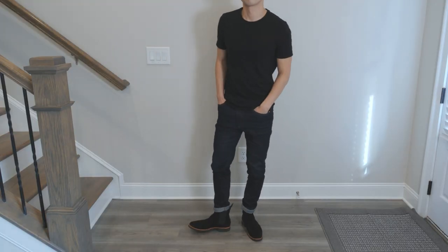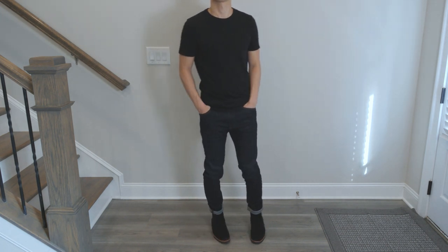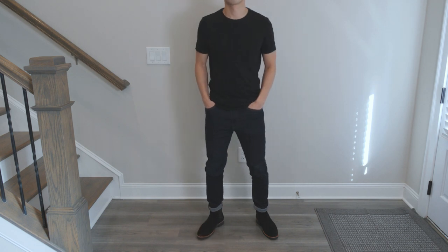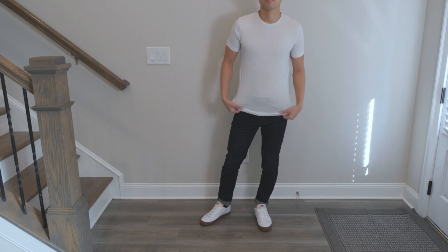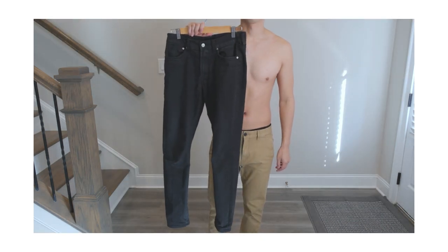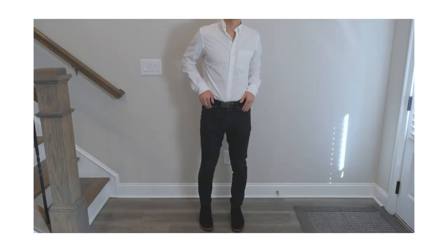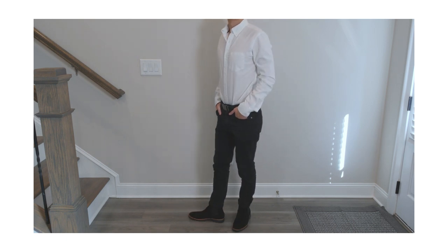For jeans, the fit is especially important. It doesn't have to be tailored for every inch of your bottom half, but it should fit you well enough that it gives off a clean appearance. For colors, a dark blue or indigo shade would take care of almost all of your outfits. If you need a second color, I would go for a pair of all-black jeans. Once again, this is an item that can be worn throughout the entire week and can be a foundation piece to all of your outfits.